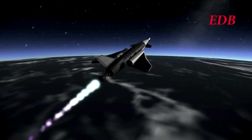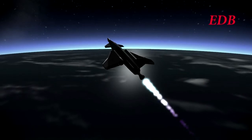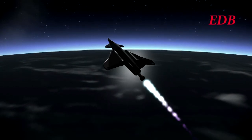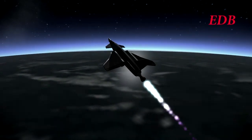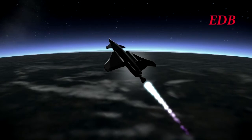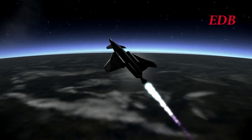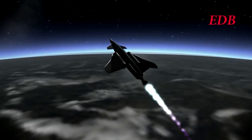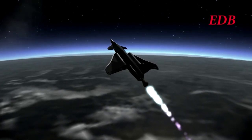One more minute of burn time. We are projected to be under the requirement — we will not make orbit with this flight it would seem. The craft is now at 84 kilometers, 5,300 meters per second. We are approaching a thrust-weight ratio of 6 now, so most of the acceleration occurs right around here. 15 seconds left to burn time — altitude 105 kilometers, 6,676 meters per second.